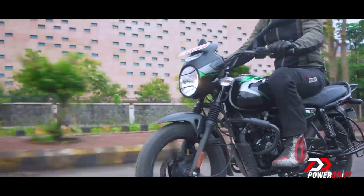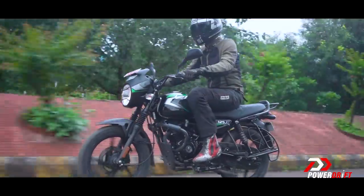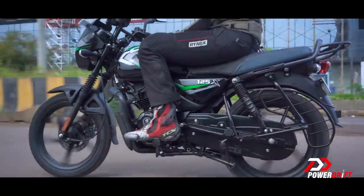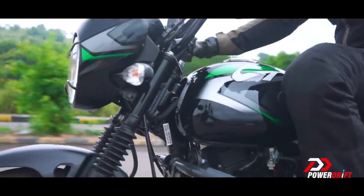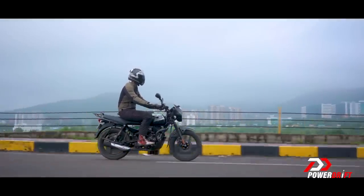Now the handling — this is where it feels amazing from my perspective. It isn't heavy, and the moment you pick up speed, moving around the city becomes a lot of fun. But are people in this segment really looking for fun? I believe they should. But what do you think?